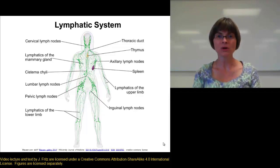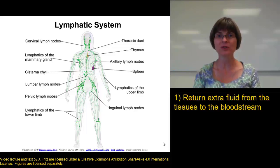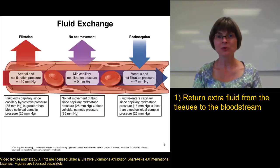One of the most important functions of the lymphatic system is it returns extra fluid from the tissues back into the circulatory system. If you remember the way capillaries work, fluid is pushed out of the capillaries into the tissues by the blood pressure.